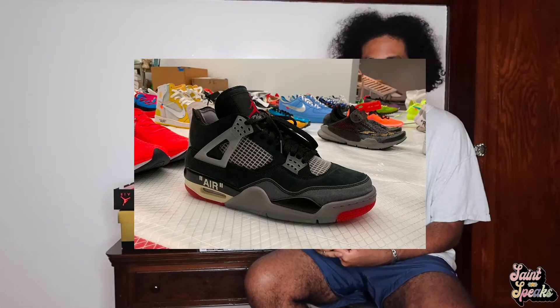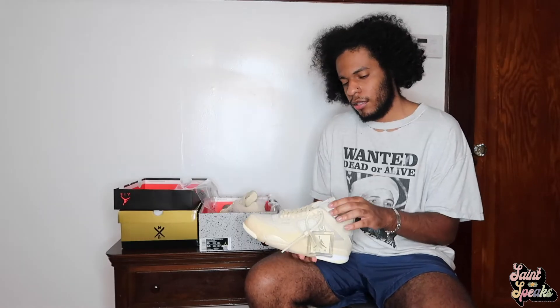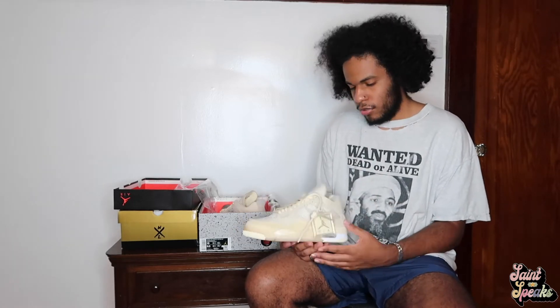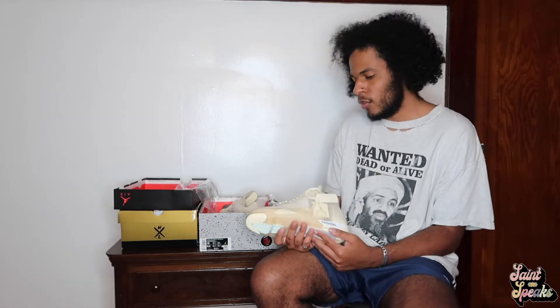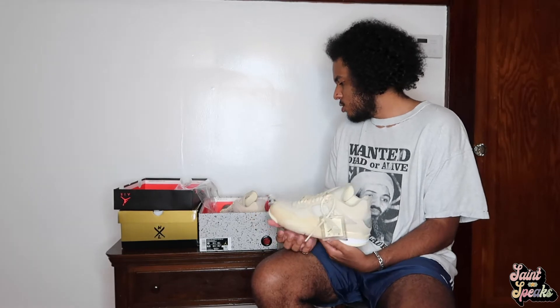There's a rumor about a Bred colorway releasing on these, but I think the sail colorway looks way better. These are one of the best Off-White shoes to release. Even though the Bred colorway is nice, I'll put pictures of those up on the screen. Nothing else to really say about the sneaker other than how I got them.